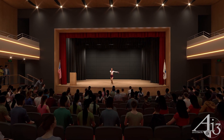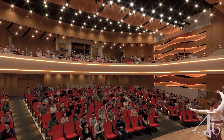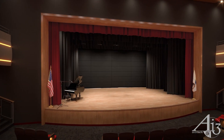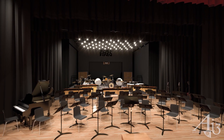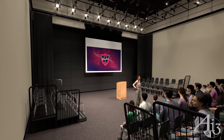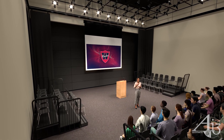The 487-seat auditorium features a wraparound balcony and is adjacent to the flexible and multi-use black box theater, which can be opened to expand the performance stage for band and choral performances. The black box theater can also be configured for lectures and special gallery exhibitions of student art.